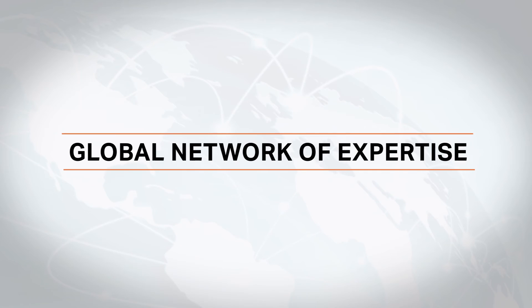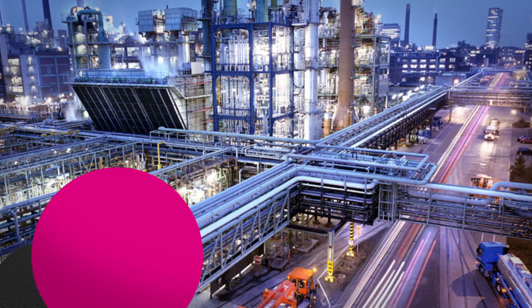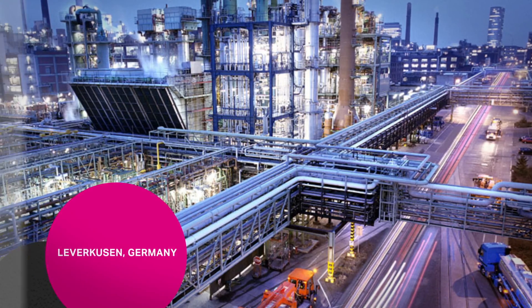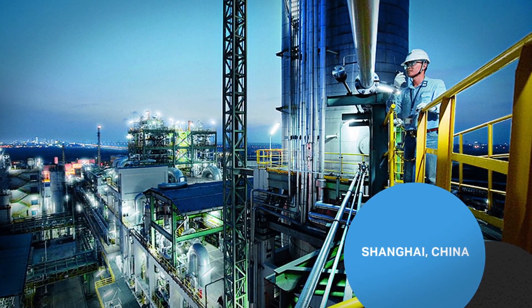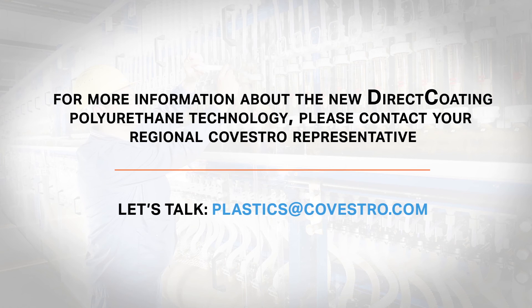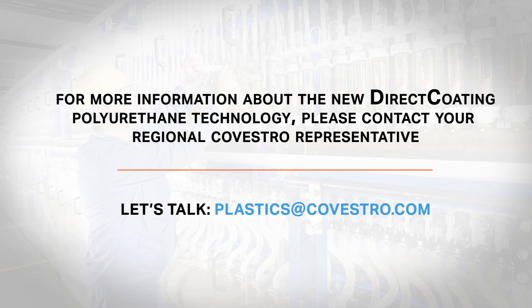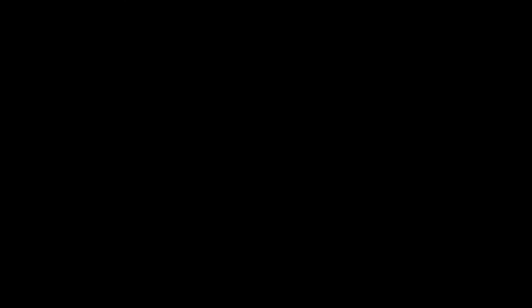In addition to the newly created Direct Coating Technology Center in Pittsburgh, Pennsylvania, we have development centers in Leverkusen, Germany and Shanghai, China, allowing regional as well as global support for our customers. For more information about the direct coating polyurethane technology, please contact your regional Covestro representative or visit www.covestro.com.